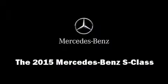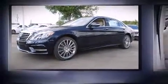Step into the 2015 Mercedes-Benz S-Class. This four-door sedan offers the features and options for which you've been searching. It features an automatic transmission, rear-wheel drive, and a powerful eight-cylinder engine.